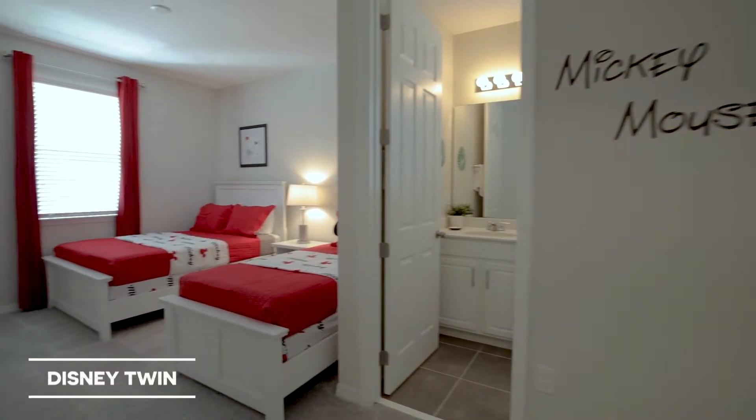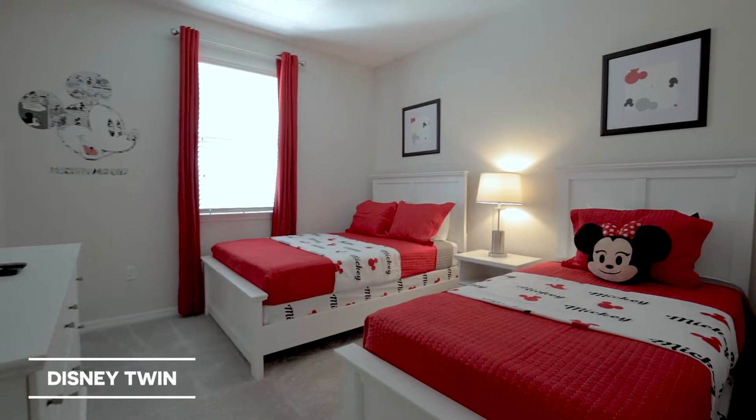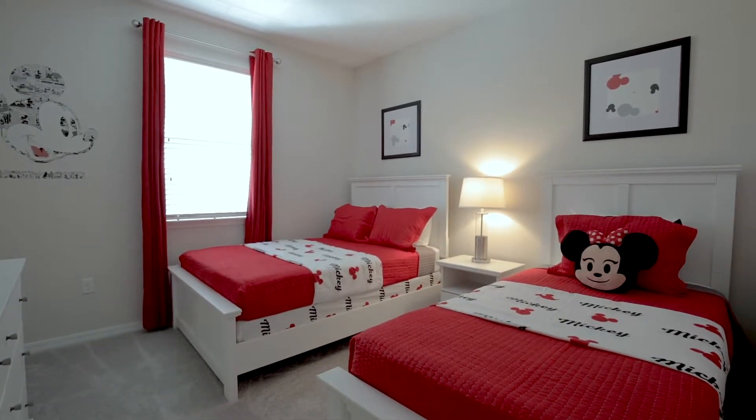The kids will love our Disney twin bedroom and our Star Wars-themed bunk bedrooms.